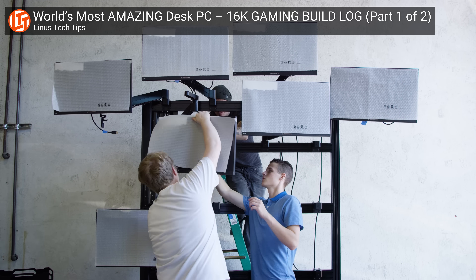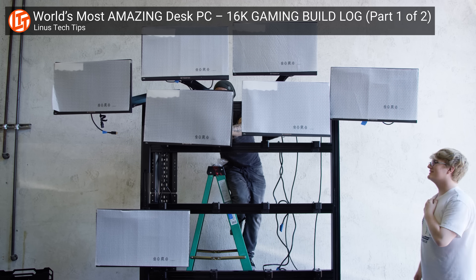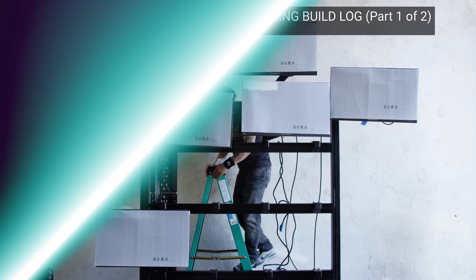An HDMI port can't carry more than one video signal, which means you need additional equipment for a multi-monitor setup without DisplayPort.